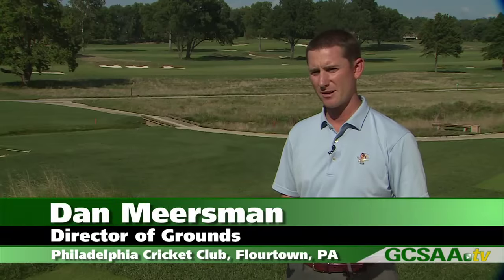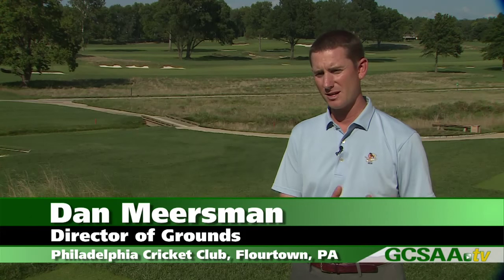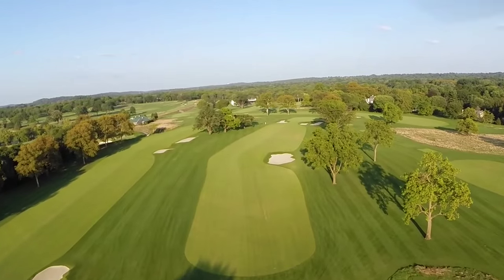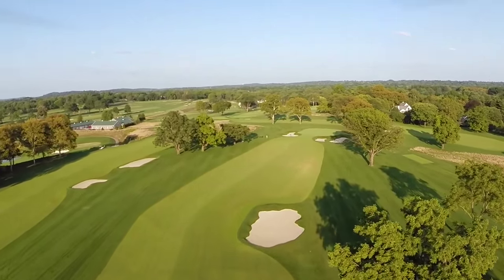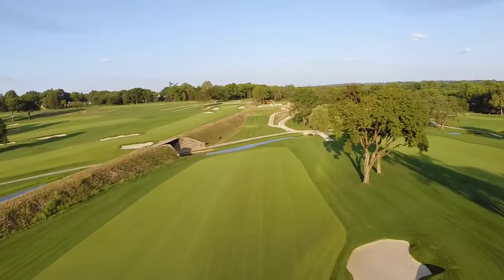The club is the oldest country club in the U.S., founded in 1854. We were originally in the city limits of Philadelphia. Nine holes of the course that had the 1907-1910 U.S. Open still exist down there. In the 1920s they came out here — it was really the hub of the golden age of golf architecture. The 36-hole course, located in Flower Town, Pennsylvania, was not only recommended by, but also designed by, none other than A.W. Tillinghast.